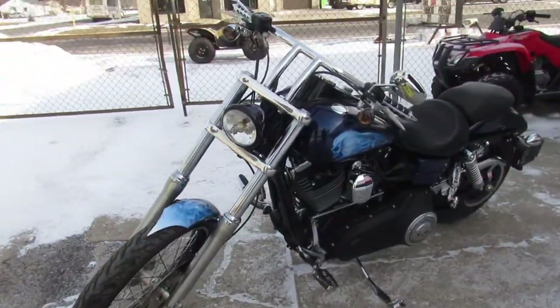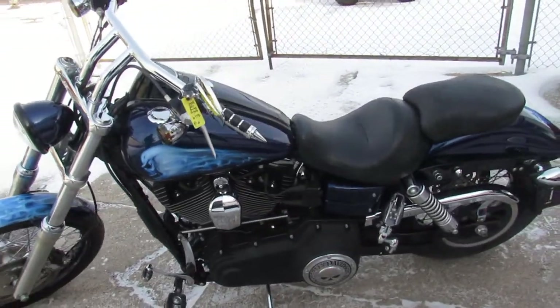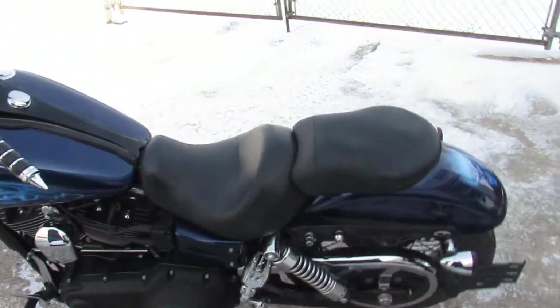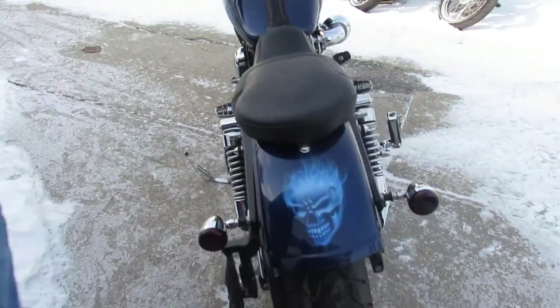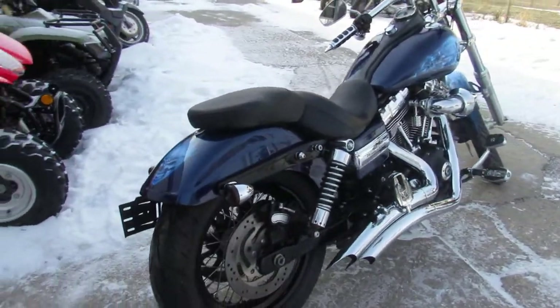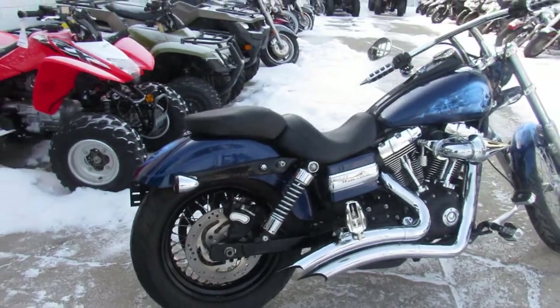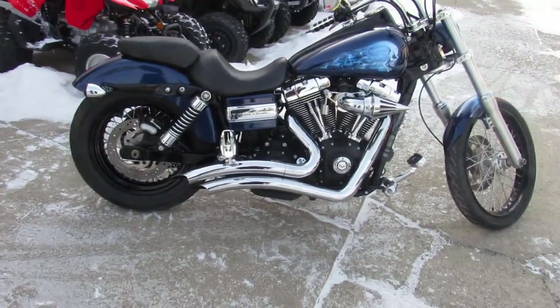This one is a 2011 Harley-Davidson Dyna Wide Glide. You guys got to check this thing out. It's got custom paint that's done right — one good looking bike. It's got the turn-down Vance and Hines exhaust, it really sets this thing off. This is a head-turning bike. Again, 2011 Dyna Wide Glide done right.